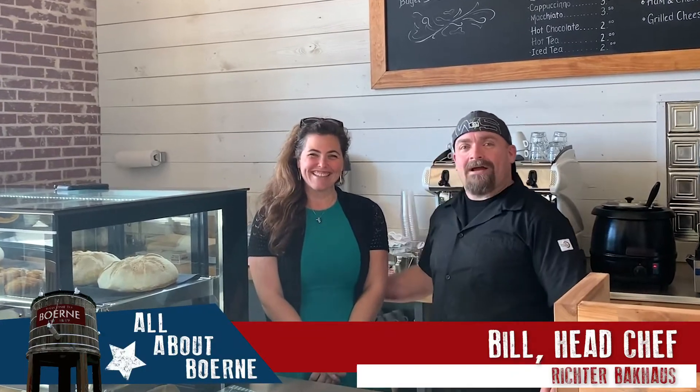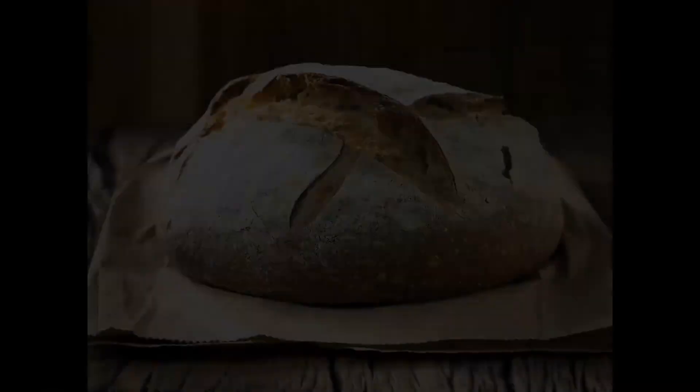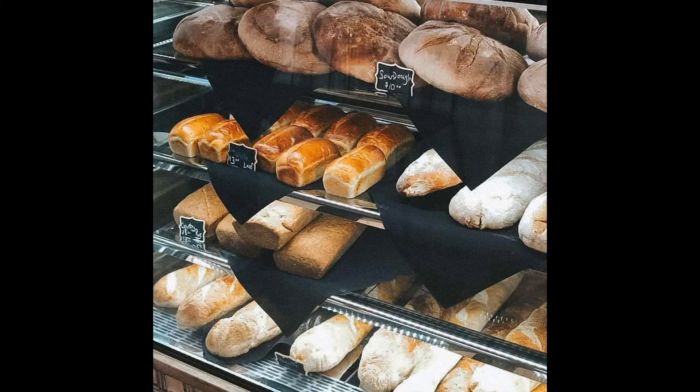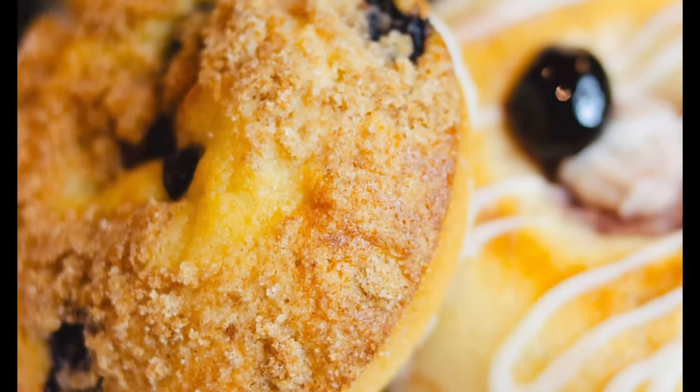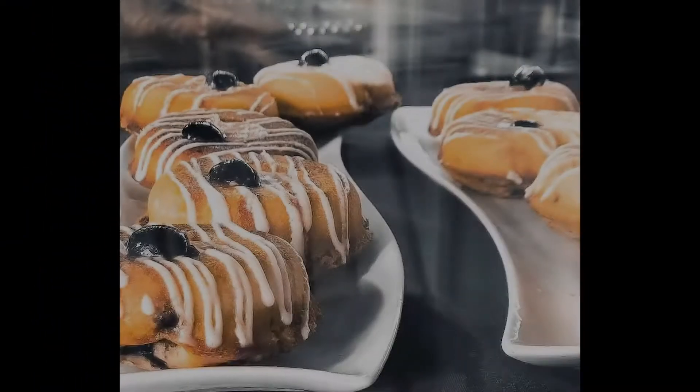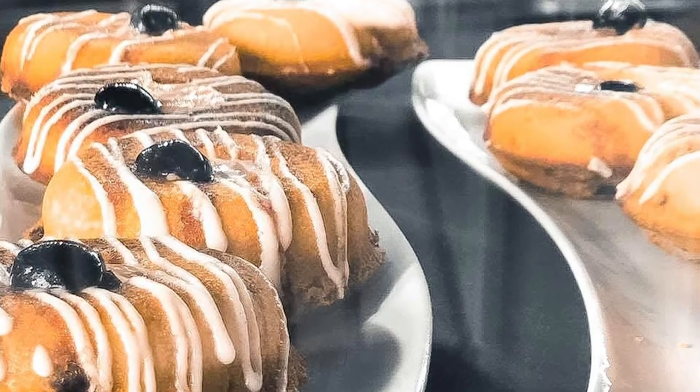Yes, Richter Bank House — we make our own sourdoughs, our baguettes. We also have juffins, you've got to check those out. Those are our muffins cooked in Jonah pans. They're stuffed with lemon curd or blueberry jam right now.